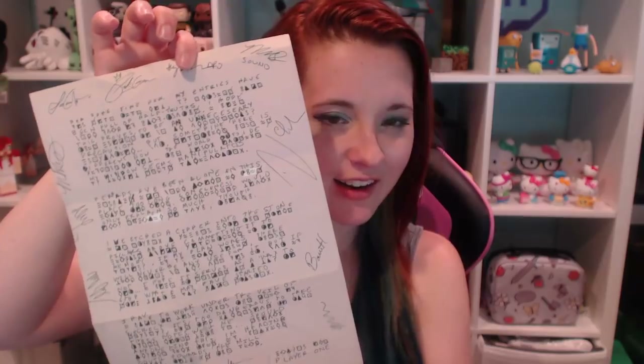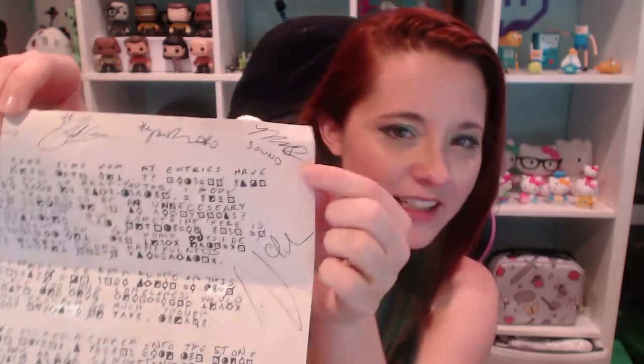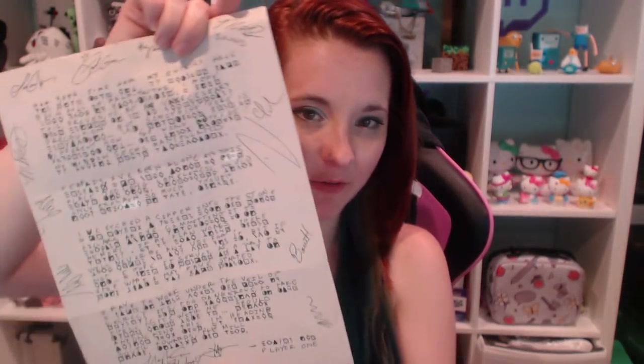Number five: After the show wrapped, we actually had the option to keep some of the props. I got to keep the letter that I decoded, which is signed by all of the cast members, the production crew, and everybody. There's Parker's signature, Megan's — the sound guy signed it 'sound.' This was my handwriting when I decoded the letter, and because it was such a major turning point in the game, I definitely wanted it. The plan is to get it framed next to a picture of the crew. Other cast members got to keep other things from the show that were also signed.